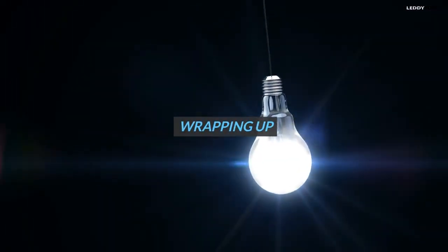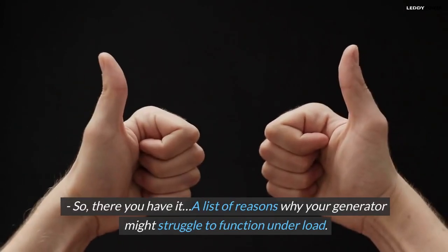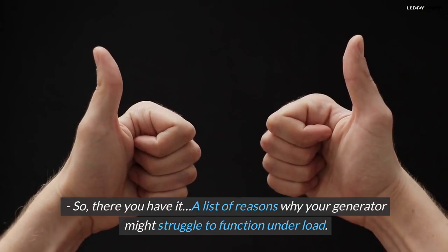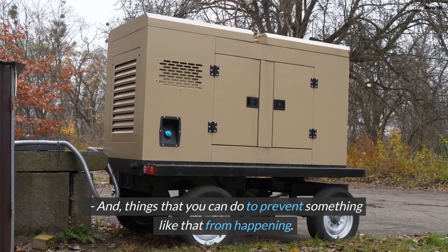Wrapping up — so, there you have it: a list of reasons why your generator might struggle to function under load, and things that you can do to prevent something like that from happening.